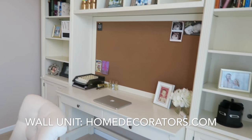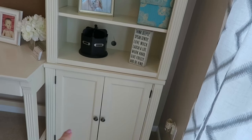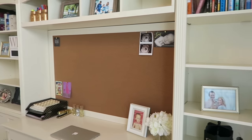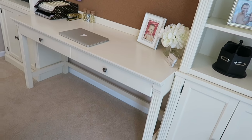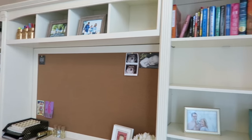The big wall unit behind me is also from HomeDecorators.com. I haven't completely staged all the shelves yet the way I'd like, but I'll walk you through what I have so far. A lot of people ask if these are built-ins and they're not — we bought the shelving units and storage, the bookshelf, and the centerpiece in separate pieces, along with this writing desk, but you can attach them all to make one larger unit.